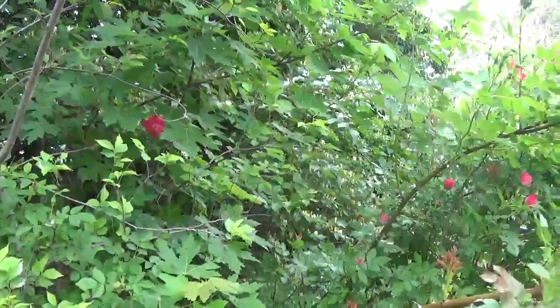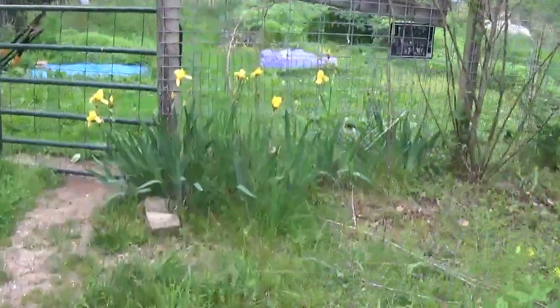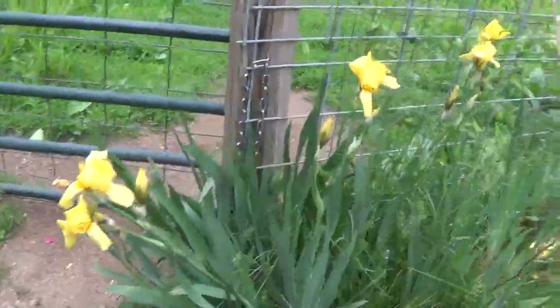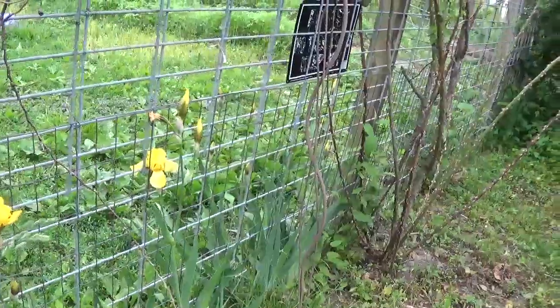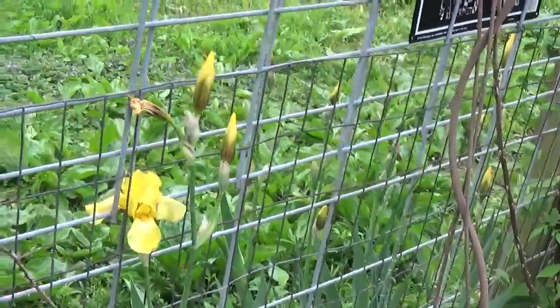There are some red ones hiding over there. And of course we have the yellow irises that are still going — not only do we have them on this side, they're on the other side over there too, and those will come in and bloom very shortly.